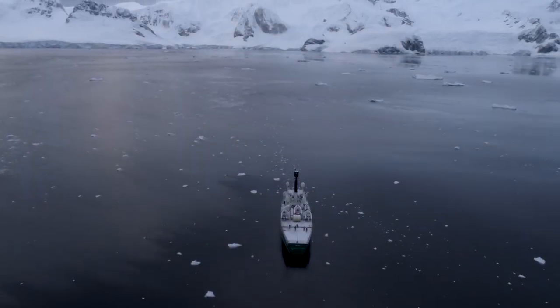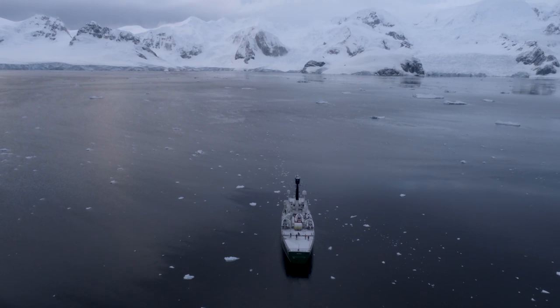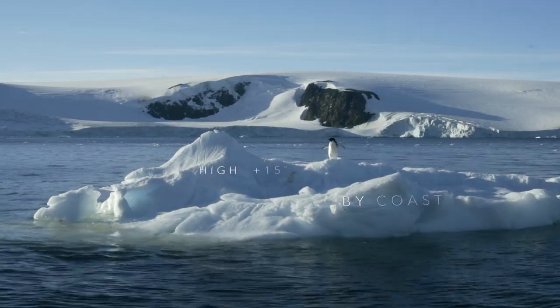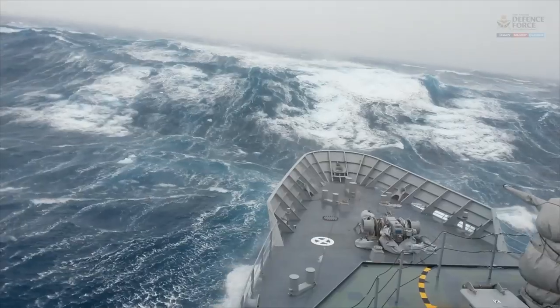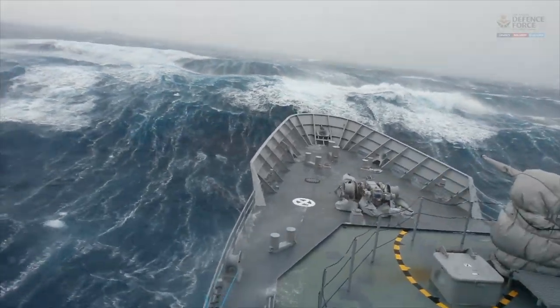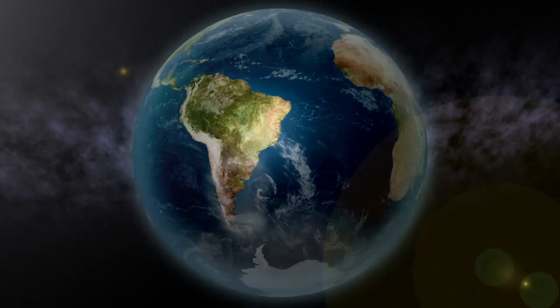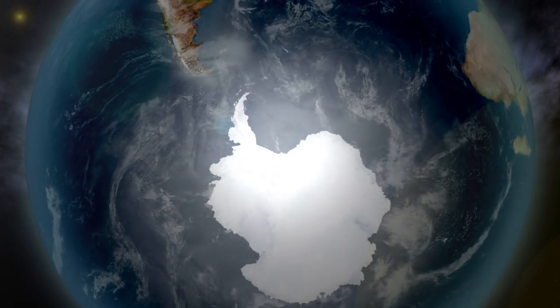It's one of the most inhospitable places on our planet. Temperatures range from minus 87 to 15 degrees. It's the windiest continent, less rainfall than the Sahara, with 70% of the world's fresh water frozen.